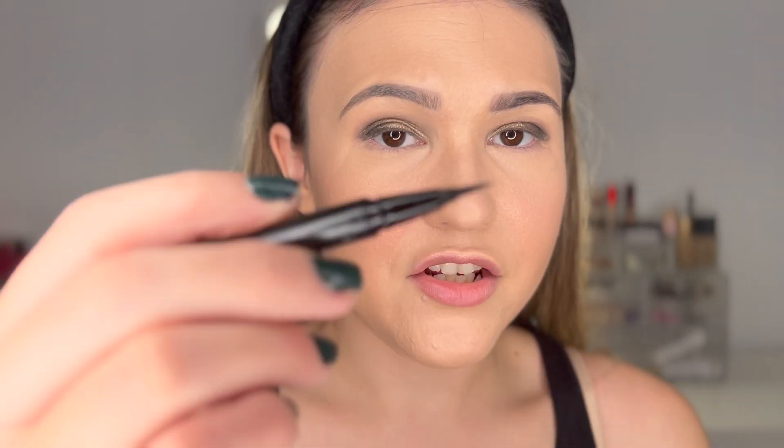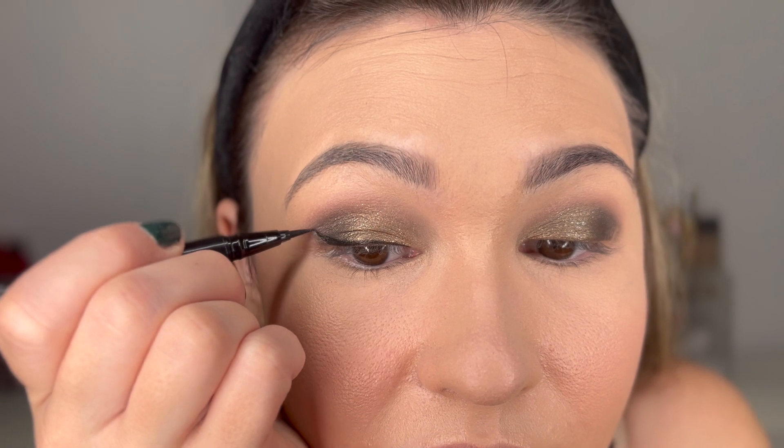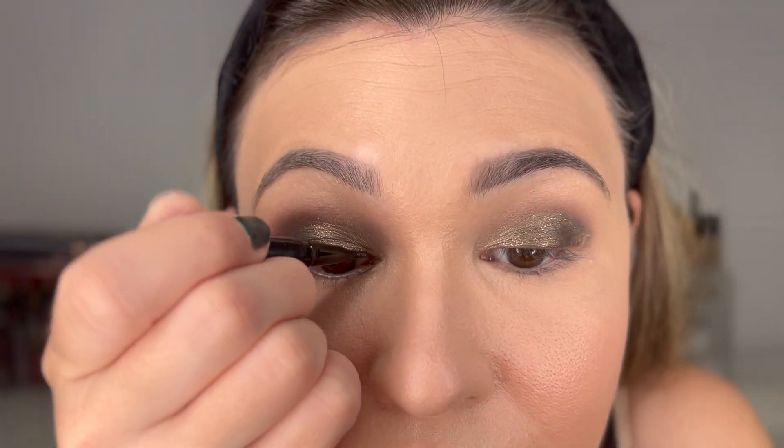Now we're going in with some liquid liner. I've really been enjoying the Stila liner — my mind has kind of changed on it. It's great for creating the initial wing, and then I'll show you what we're going to use as a topper over it. I love how quick and easy it is to make a wing with this felt-tip liner. For a really precise wing, this is what you want. I still love my NYX Epic Ink brush-tip liner — use that one for big bold wings, this one for more precise wings.